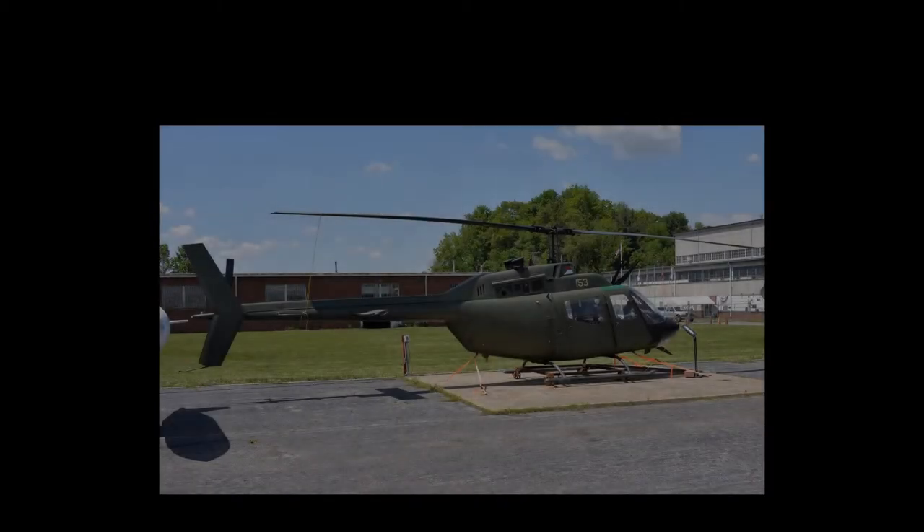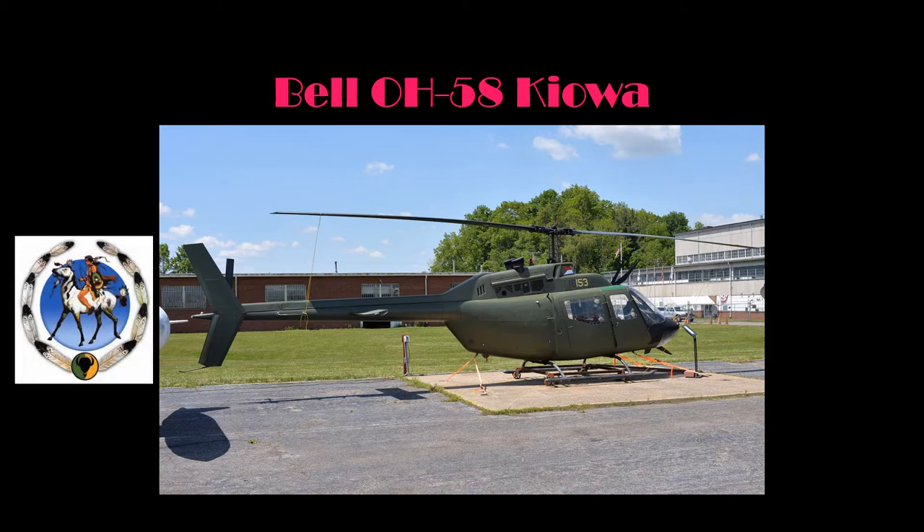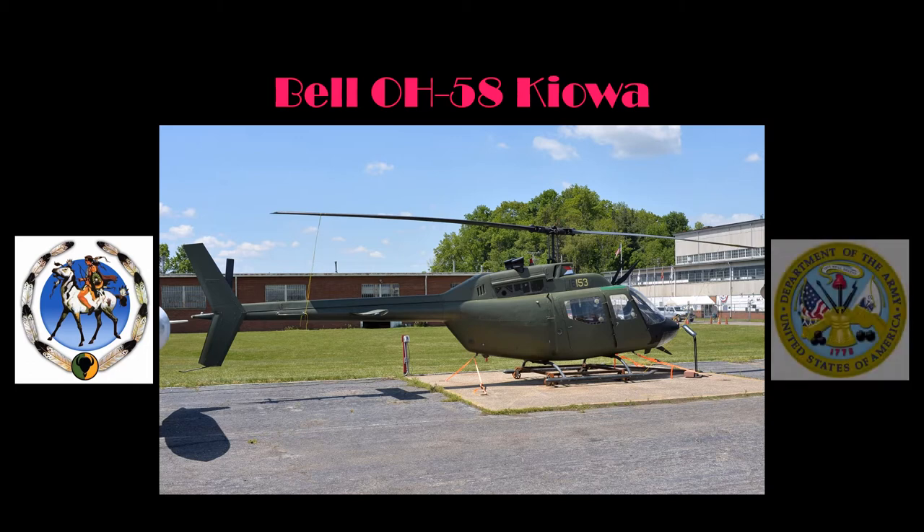In this video, we will be introducing you to one of the helicopters in the MAPS Air Museum collection: the Bell OH-58 Kiowa. The OH designation indicates that its primary function was as an observation helicopter. Following the U.S. Army's naming convention for helicopters, the OH-58 was named the Kiowa in honor of the Native American tribe. The OH-58 was flown by United States Army pilots from 1969 to 2017, a period of almost 50 years of continuing service to this nation.